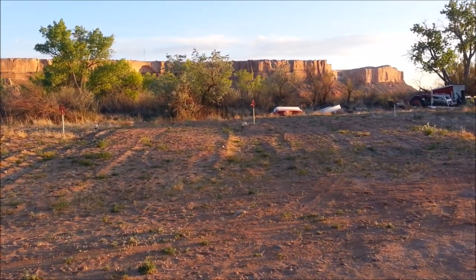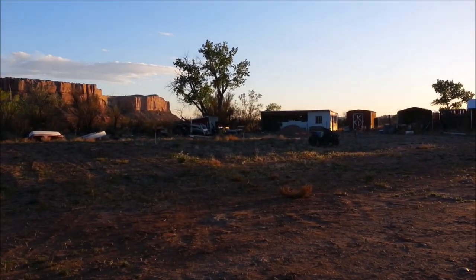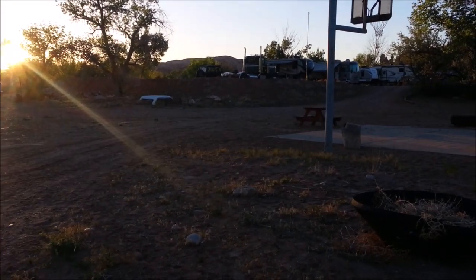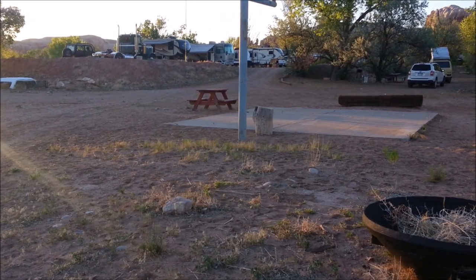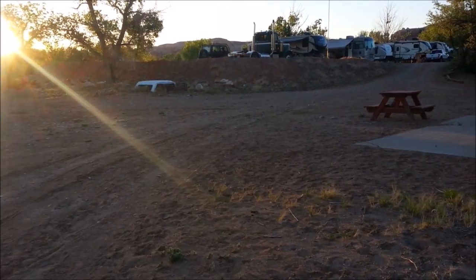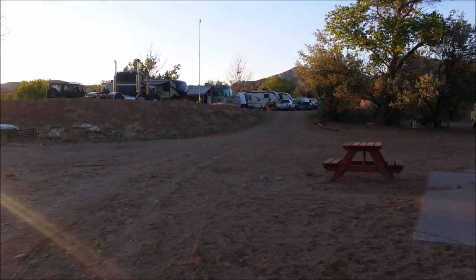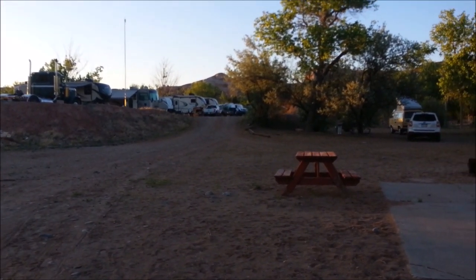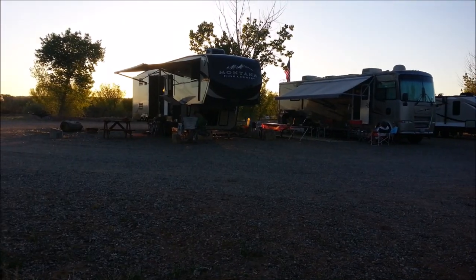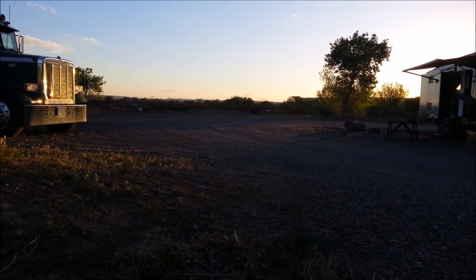So I guess it's half developed — they just kind of stopped right there. Seven spots with water and sewer. This is coming up on the end of the campground right here. This would be a nice little spot for dry camping. Yep, I was right — 14 spots. The end right there. Looks like a fire pit over that way.